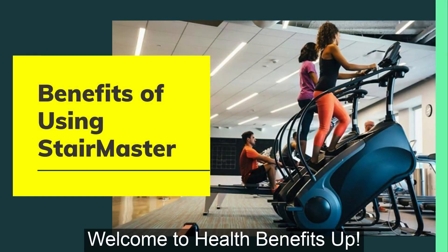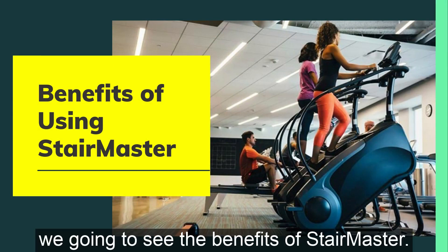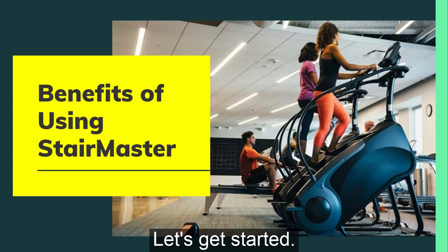Hello everyone. Welcome to Health Benefits Up. In today's video, we're going to see the benefits of Stairmaster. Let's get started.